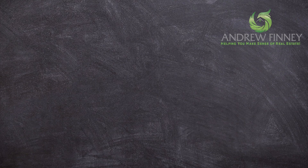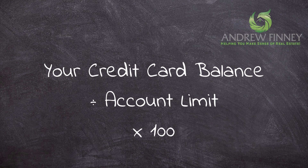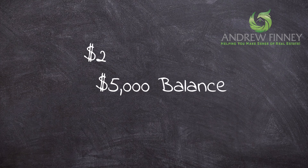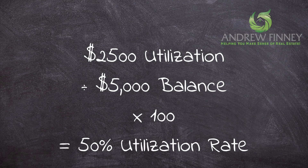The way this looks in equation format is: take your credit card balance, divide it by the account limit, and multiply the result by 100. For example, if you have a credit card with a $5,000 available balance and $2,500 of revolving utilization on that card, that means you have a 50% utilization rate.